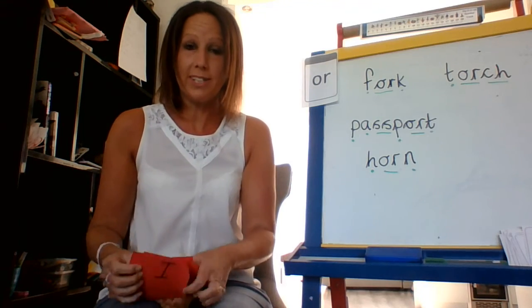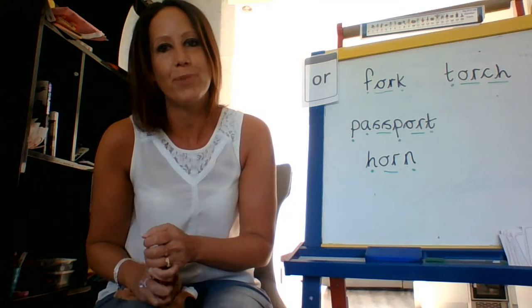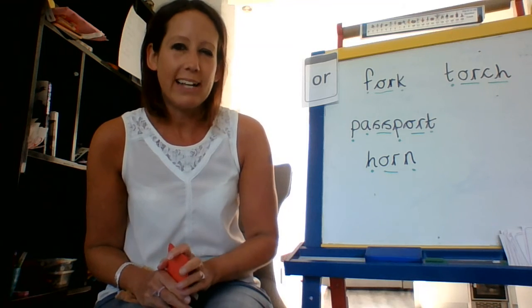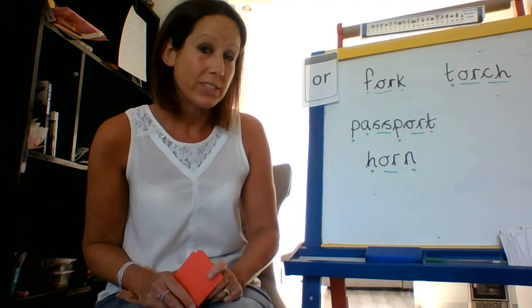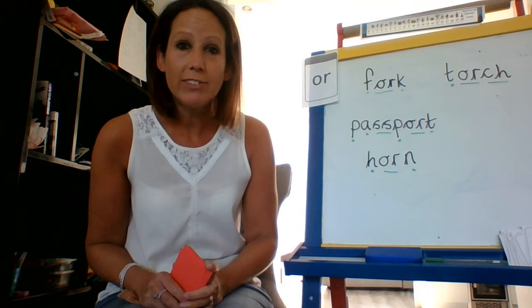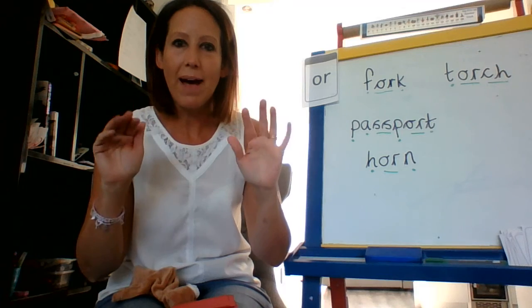So for phonics today, for a little task you might like to try: see if you can find any 'or' words in your house. You might want to have a go at writing them down as well. Don't forget, I'd love to see any photographs or any writing that you do. Have a lovely day — catch you later, bye bye!